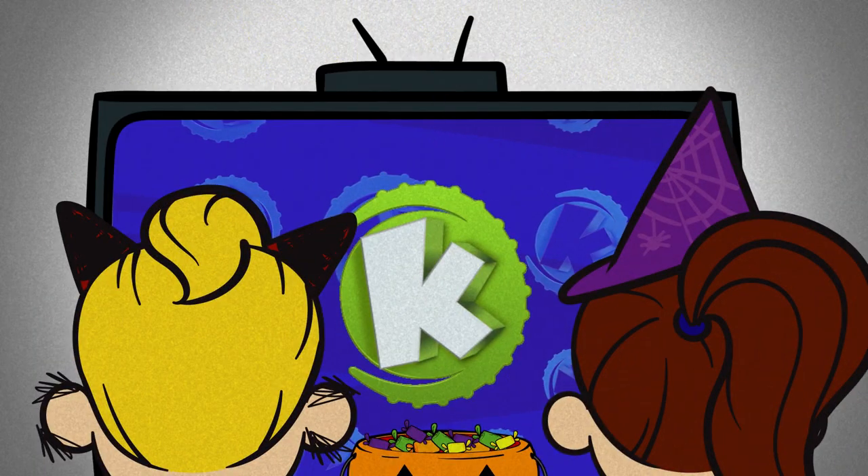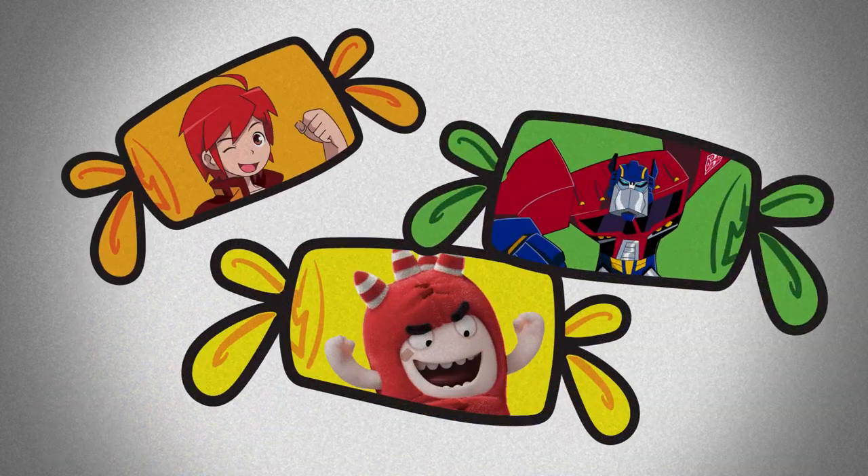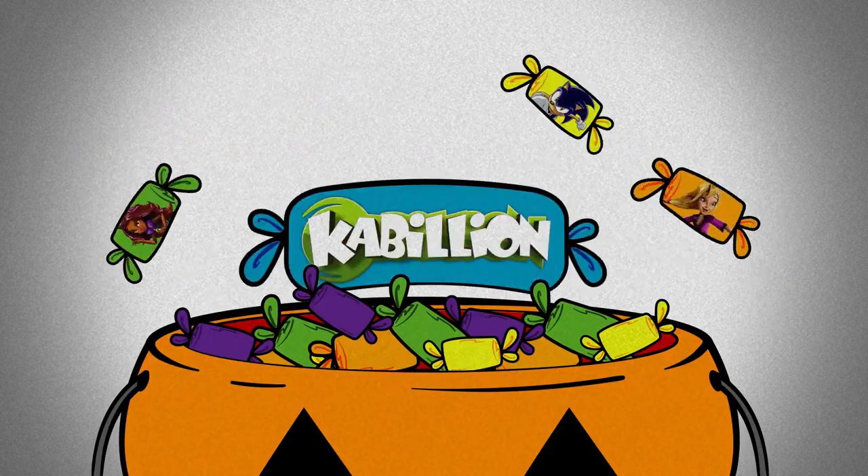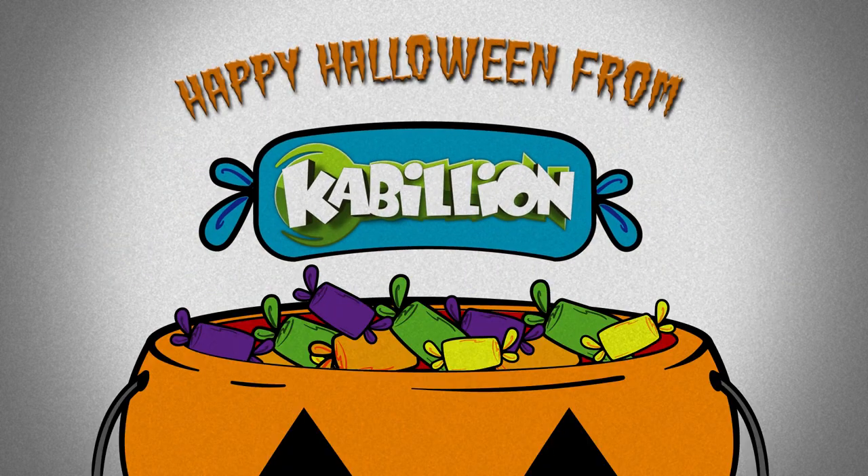Finally, grab your family and tune into Cabillion for unlimited treats. Unlimited treats are digital shows that have no sugar, calories, or physical existence — no tricks, all treats on Cabillion.